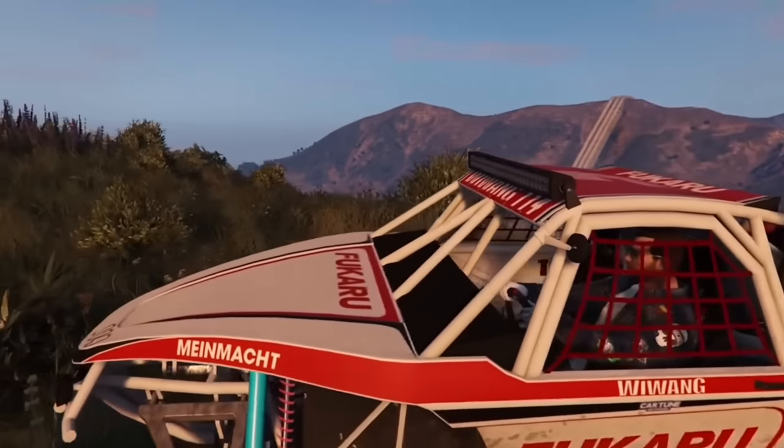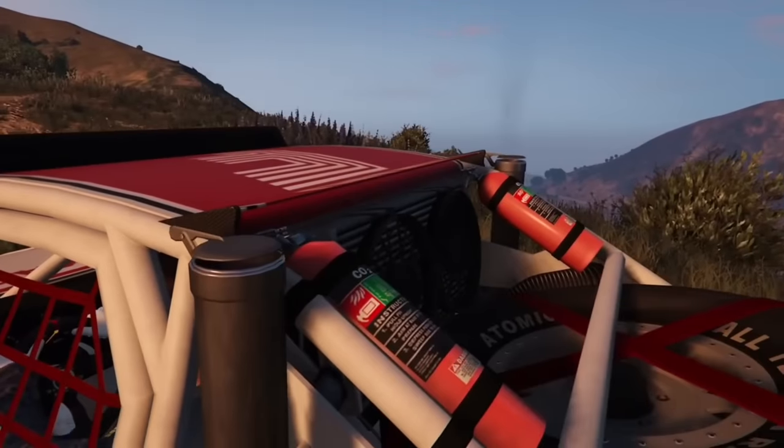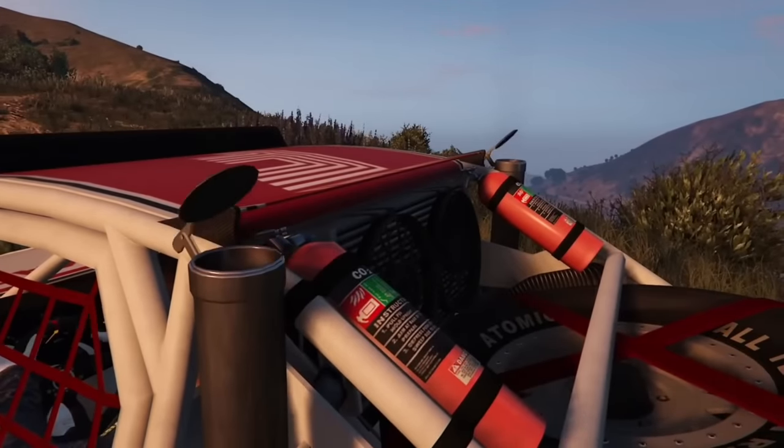The new Rattle Trophy Truck has an option to put exhausts on the back with a cap that will actually lift up when you apply throttle.